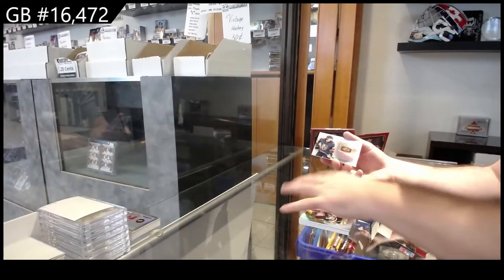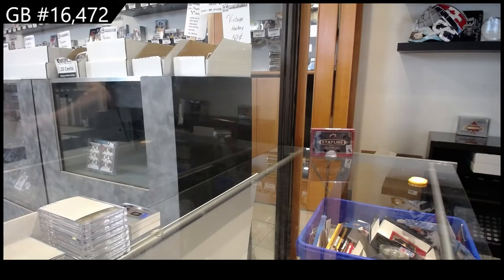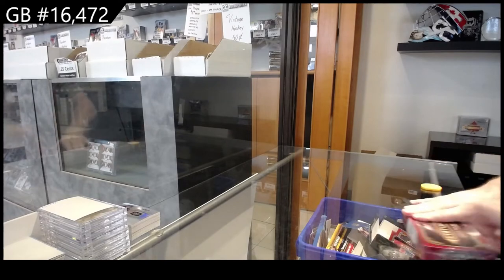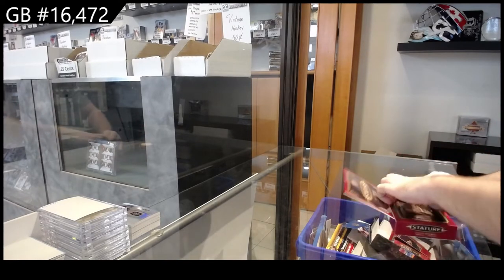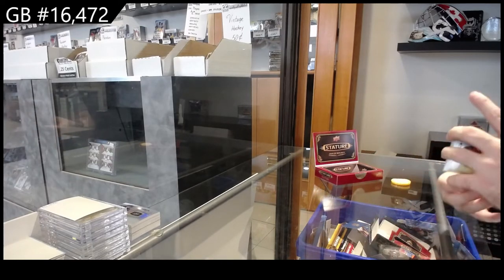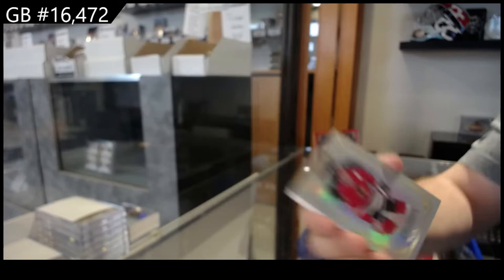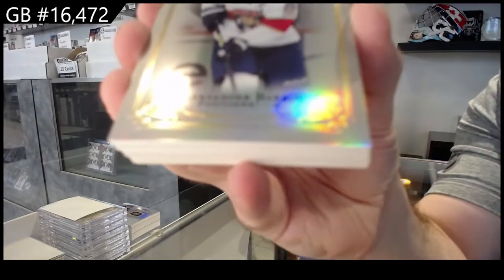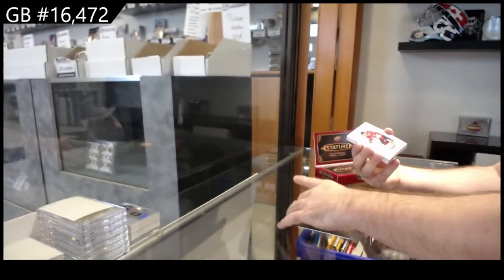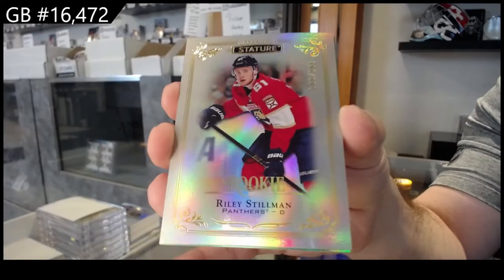And a rookie relic of Hag for the Vegas Golden Knights, $1.99. We've got Chris Chelyos for the Hawks — base. For the Panthers, Alexander Barkov. For the Panthers, Riley Stillman — $3.99.